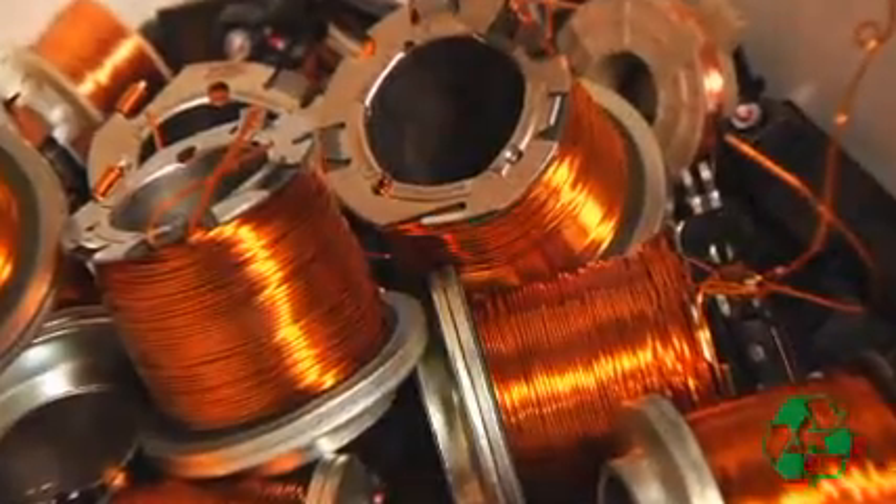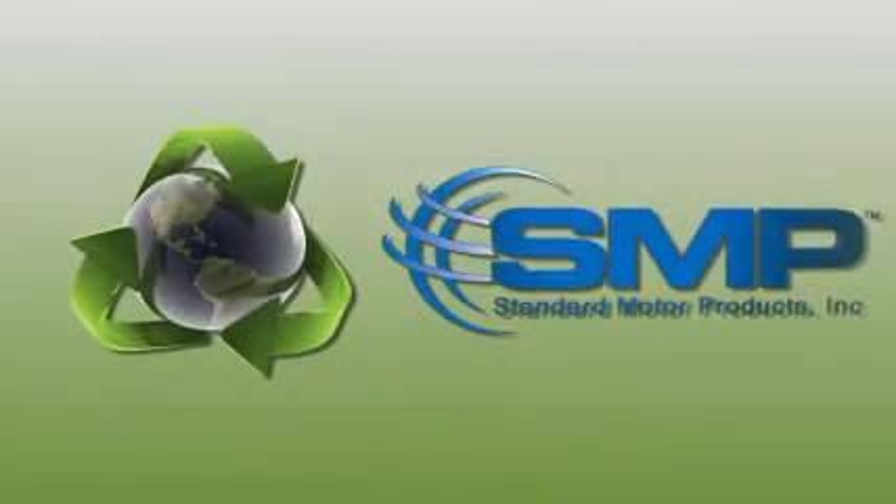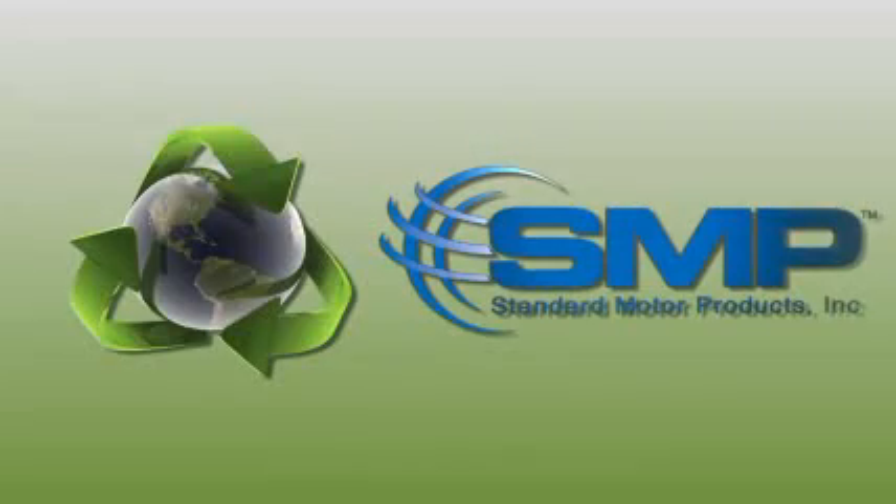Copper, brass, and other recyclable materials, such as corrugated materials, are separated and collected to give these manufacturing byproducts new life. Standard Motor Products Incorporated understands the need to minimize our impact on the environment and reduce waste for future generations.